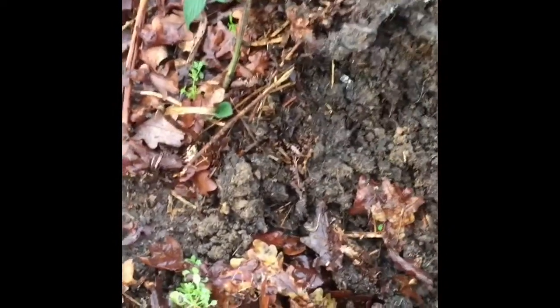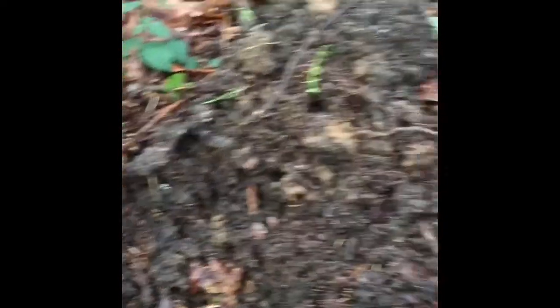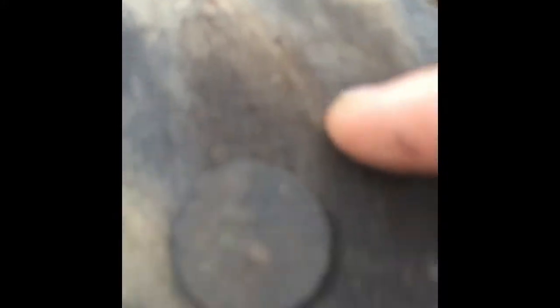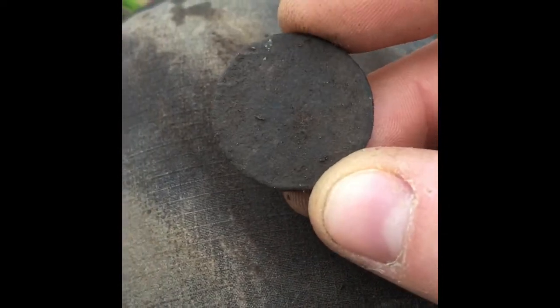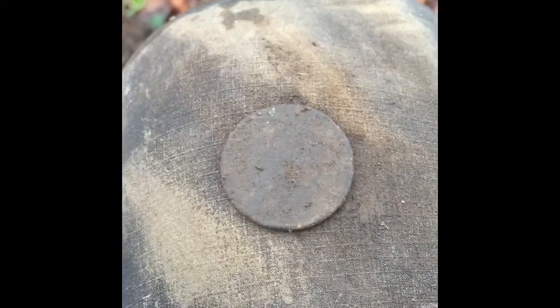I can see the edge of a coin just there — I haven't got it out yet so I don't know what it is. No markings — it wasn't very deep either, about two or three inches. Just trying to see if we can get anything on it. Oh, there's Britannia on it again — I think that's another Vicky. Yes, I think it is. I'll get back to you on the next one.